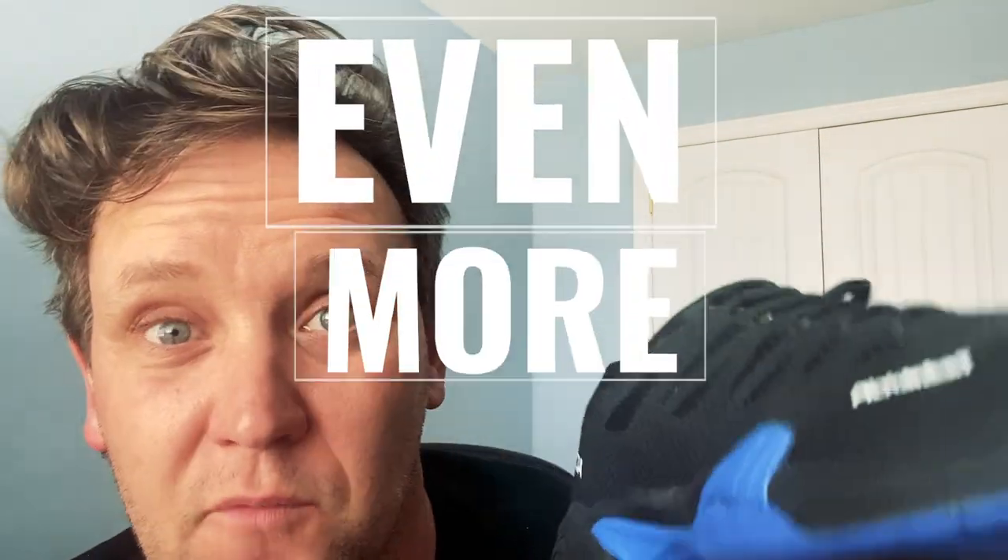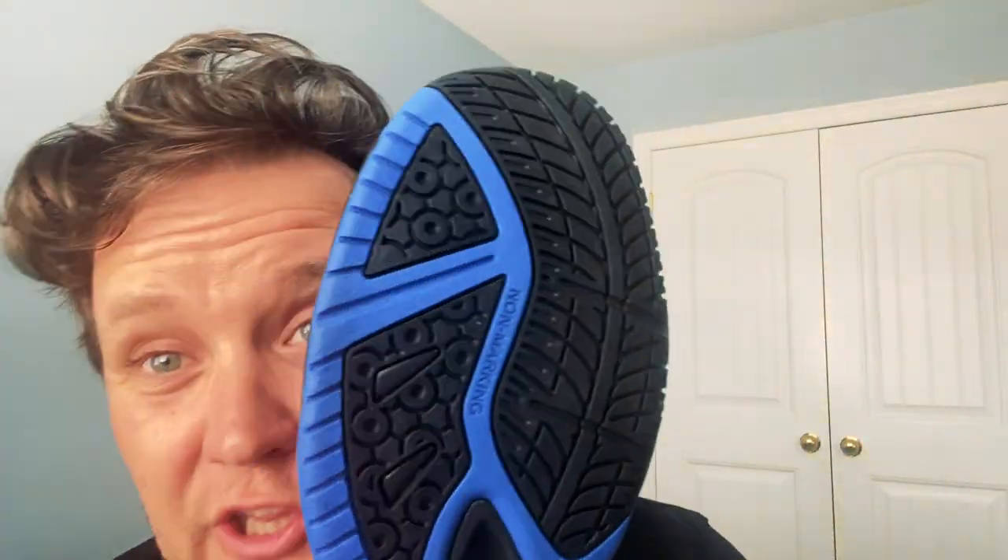One of the things that's really good about these shoes in 2021 is they made them even more durable. So not only do they look great, not only do they fit great, they're also going to last longer than previous models of Acacia shoes.